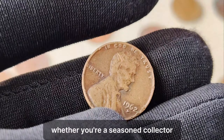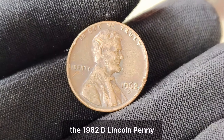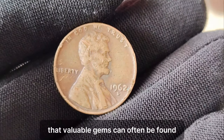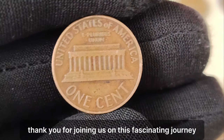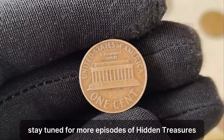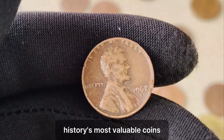Whether you're a seasoned collector or someone who simply enjoys the allure of hidden treasures, the 1962 D Lincoln penny serves as a reminder that valuable gems can often be found in the most unexpected places. Thank you for joining us on this fascinating journey through the world of numismatics. Stay tuned for more episodes of Hidden Treasures, where we uncover the stories behind history's most valuable coins.